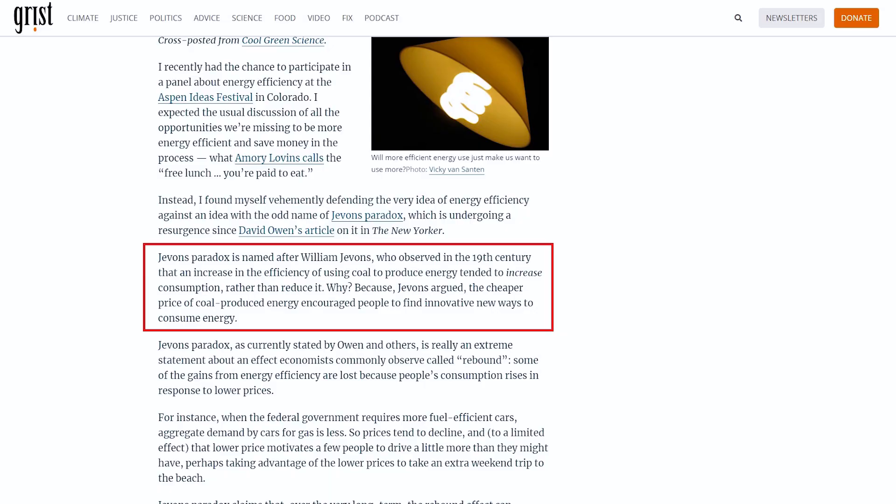Jevons paradox is named after William Jevons, who observed in the 19th century that an increase in the efficiency of using coal to produce energy tended to increase consumption rather than reduce it. Why? Because, Jevons argued, the cheaper price of coal-produced energy encouraged people to find innovative new ways to consume energy.